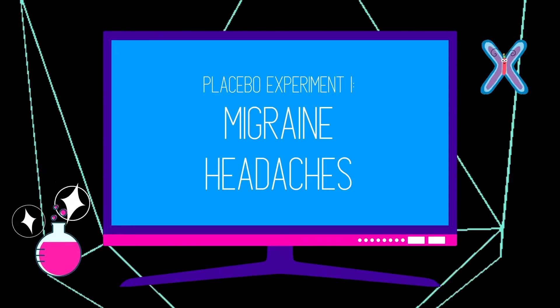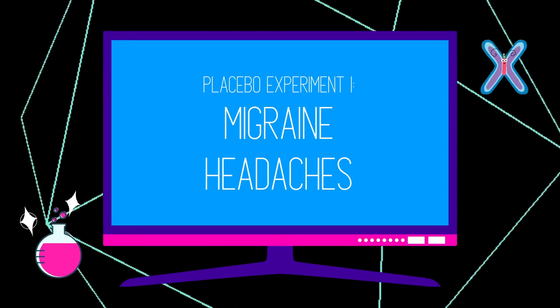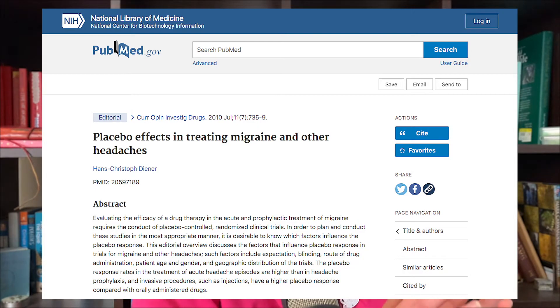The first experiment I'm going to talk about was conducted on people who experience migraines. They wanted to look at how patients with chronic migraines felt after taking a popular migraine drug treatment or taking a placebo. What they found was that even when the pill box was marked as placebo and the participants knew it was a placebo, the researchers still found a 50% improvement from taking the sugar pill. What the researchers said was that potentially just taking the pill itself had an effect on feeling better.